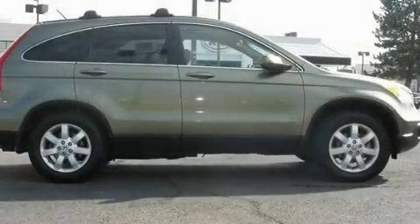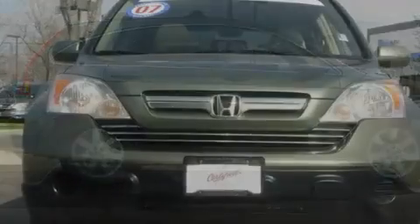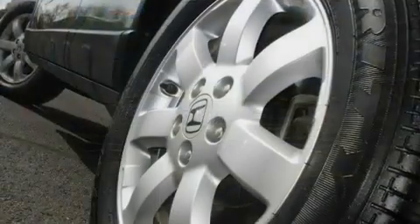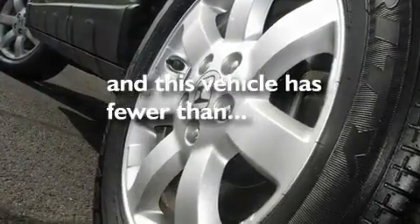Its top features include a sunroof, heated seats, cruise control, a CD player, leather seats, a multi-link rear suspension, stylish 17-inch alloy wheels, a low tire pressure indicator, air conditioning, and this vehicle has less than 66,000 miles.